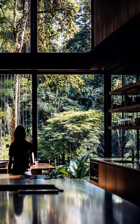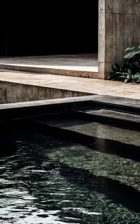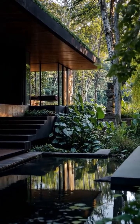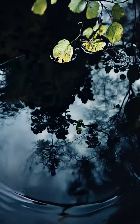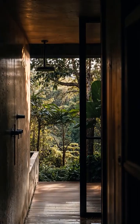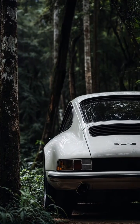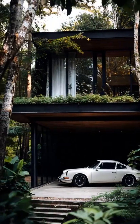Inside the house, the warm interior welcomes you like an embrace. Soft amber lighting spills from hidden corners, casting shadows that flicker like the setting sun through the trees. The boundary between inside and out becomes a blur, with the jungle seeming to reach in as the house opens itself to the wilderness beyond.